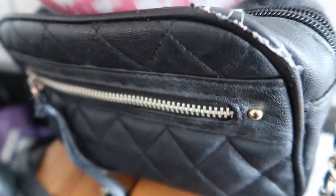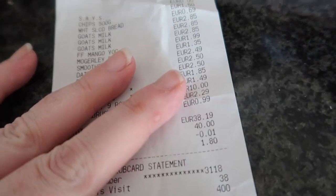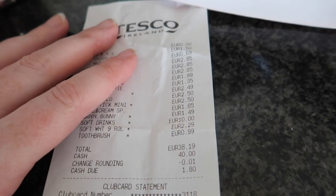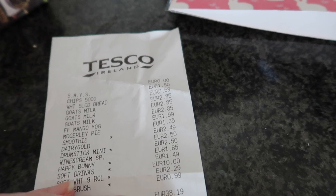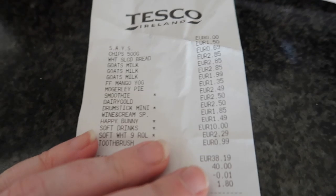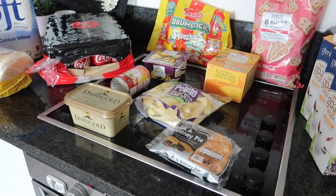So the price that we paid in Tesco today was €38.20, and that was because of the €10 for the Coke. So that's everything we got in Tesco's.